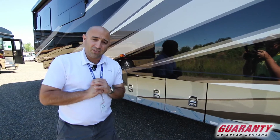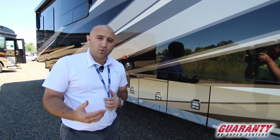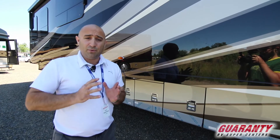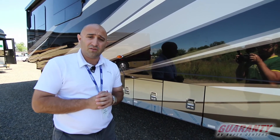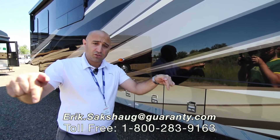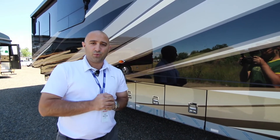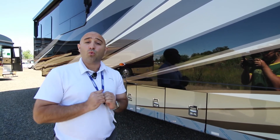Ladies and gentlemen, that's about all the time I have to talk about this beautiful Dutch Star 4369. For those familiar with this product line, you know there's a lot more I haven't been able to go into detail on. I'd love to have a conversation so you and your family can make an informed decision. Feel free to contact me using the information on screen, or call me directly at 541-513-3171. I hope you're all having a wonderful day — we're always here to help.